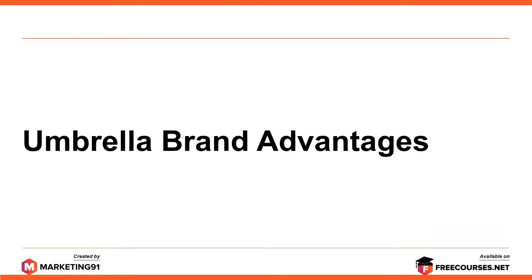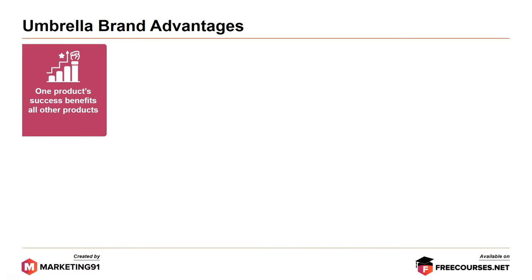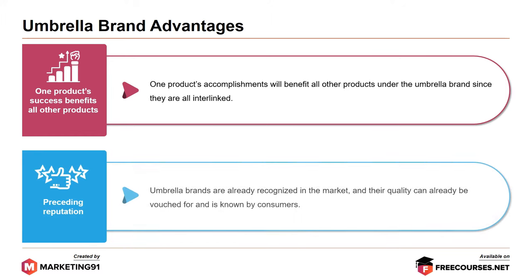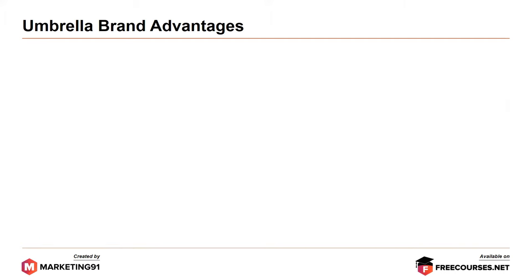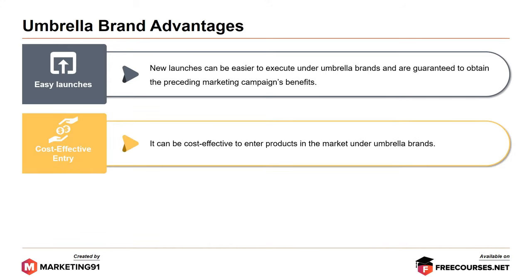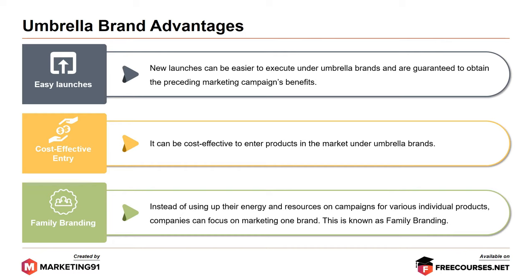Moving on to umbrella brand advantages. First, one product's success benefits all other products — since they are all interlinked, one product's accomplishments will benefit all others under the umbrella brand. Next, preceding repetition: umbrella brands are already recognized in the market and their quality is known by consumers. Next, easy launches: new launches can be easier to execute under umbrella brands and are guaranteed to obtain the preceding marketing campaign's benefits. Next, cost-effective entry: it can be cost effective to enter products in the market under umbrella brands. And finally, family branding: instead of using energy and resources on campaigns for various individual products, companies can focus on marketing one brand — the family brand or the umbrella brand.